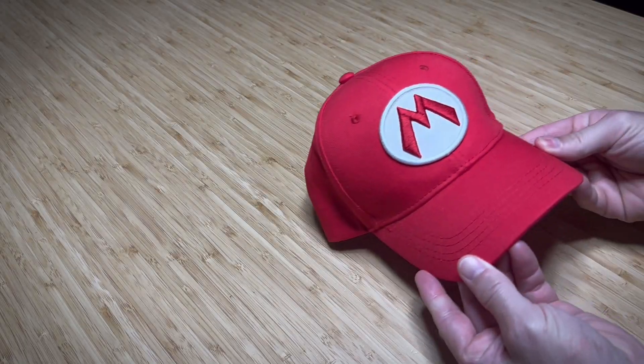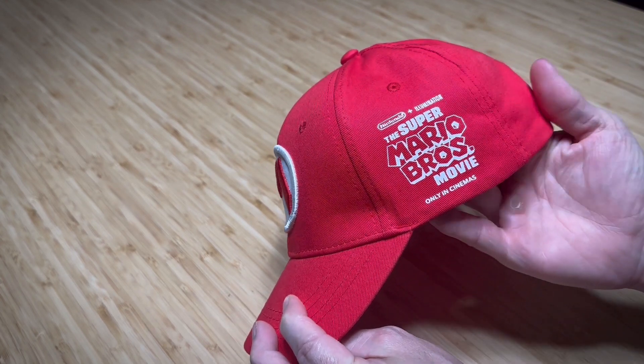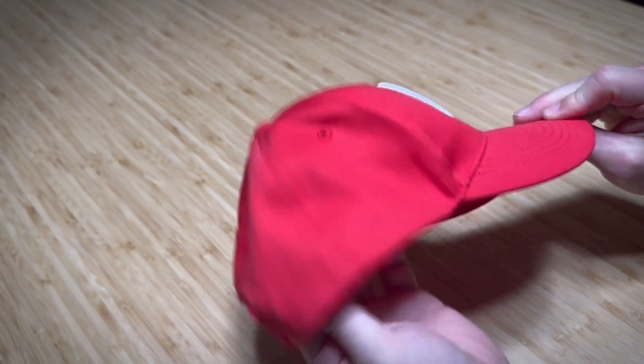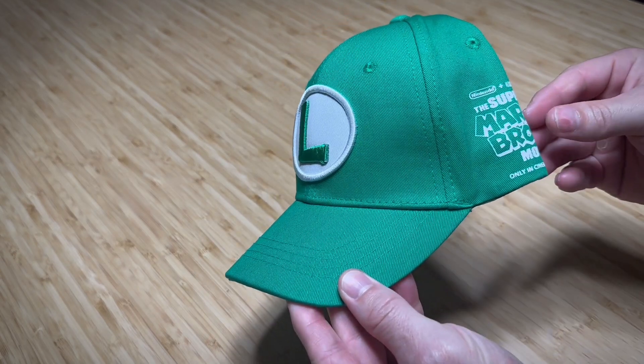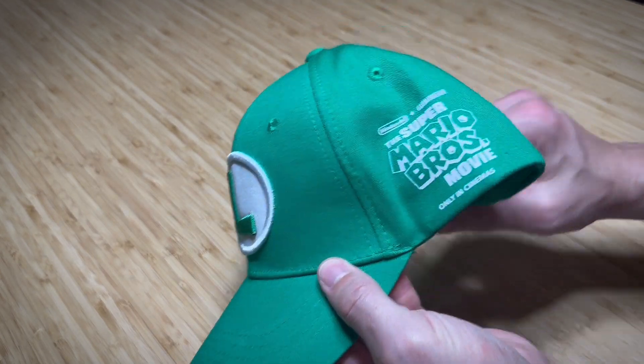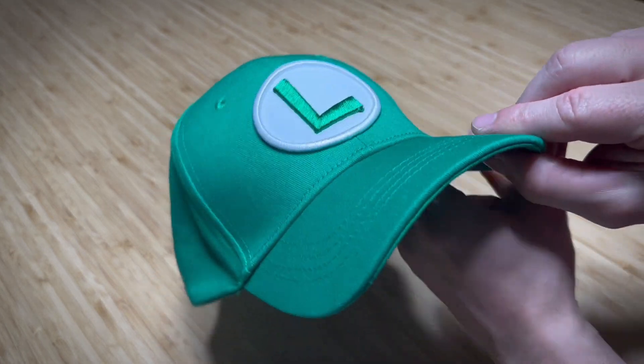The first special item is a red cap with Mario's signature M emblazoned front and center. A stamp on the side commemorates the historic partnership between Nintendo and Illumination. And don't worry if you are blessed with a big dome — this baby is fully adjustable. If you're more of a Luigi enthusiast, no sweat. Fans of gaming's most popular player 2 weren't left hanging; you could opt for a green Luigi cap instead, with Luigi's L.